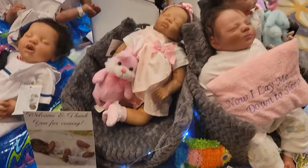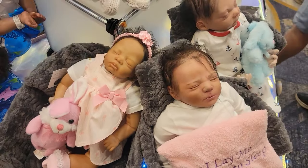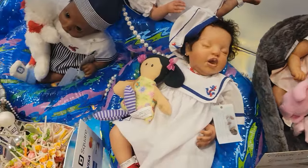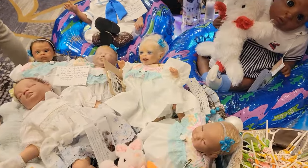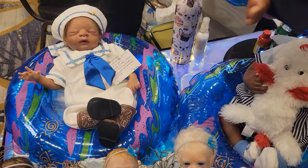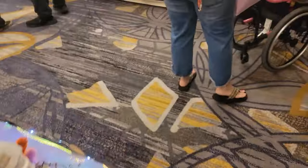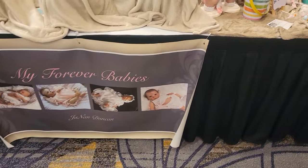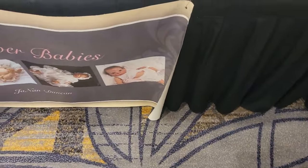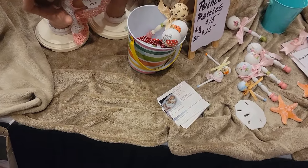I'm just trying to scan so you guys can see these babies. I'm sorry if my camera is everywhere — I'm trying to make sure I hit every booth as I walk by. Now I'm coming over to my Forever Babies. They have the rattles there — those are beautiful. Antique rattles. Those are very nice.